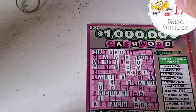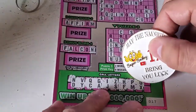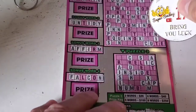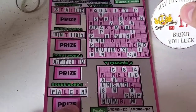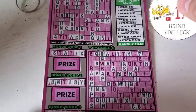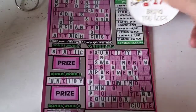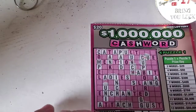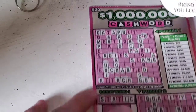I do not see one in puzzle one. Let's move to the second to last letter — it's going to be a W, and that does not give us any of the bonus words. Puzzle three: no W. Puzzle two: there is a W right there. Unfortunately I don't see a W in puzzle one.